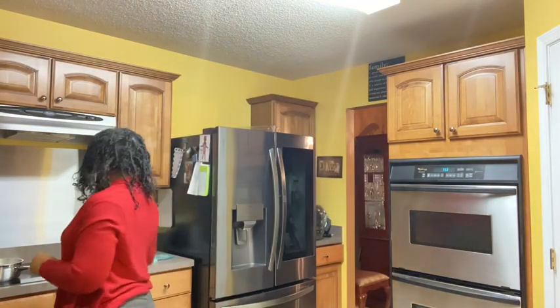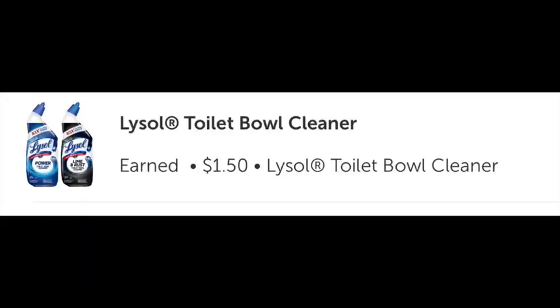One of the 35-cent Lysol coupons did not want to scan, but the gentleman in self-checkout came over and handled that for me. While editing this video I realized the toilet bowl cleaner actually gave me back $1.50, so those other rebates had attached to it as well.